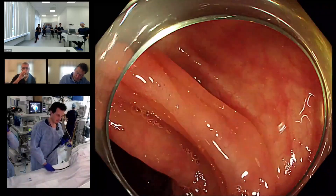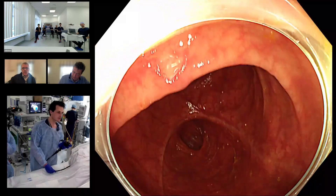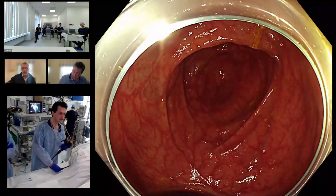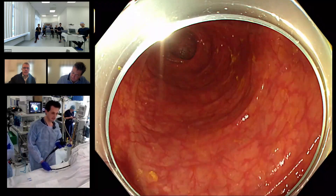He also has had a right hemicolectomy — you can see the anastomosis right here — and the polyps are actually in the sigmoid.